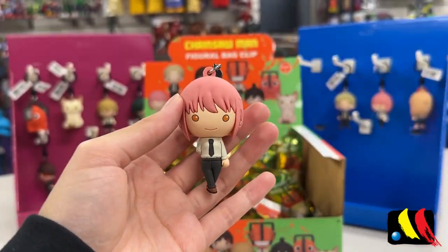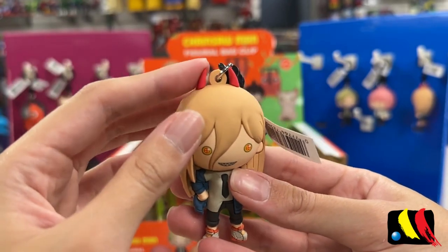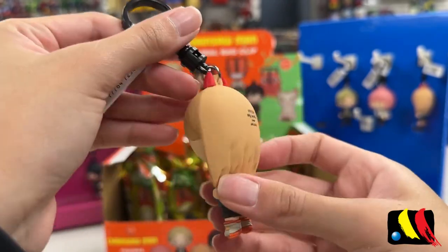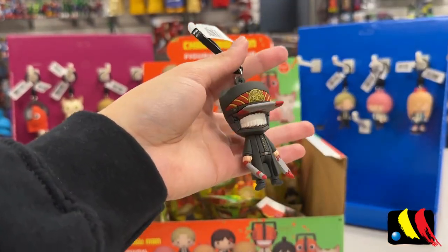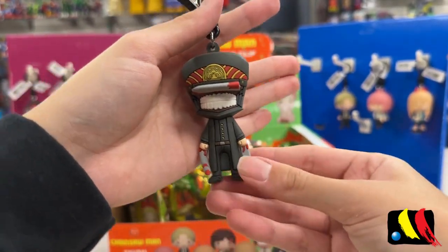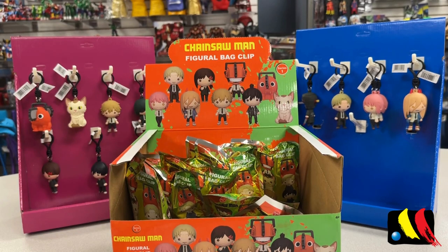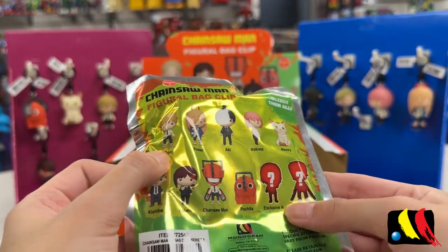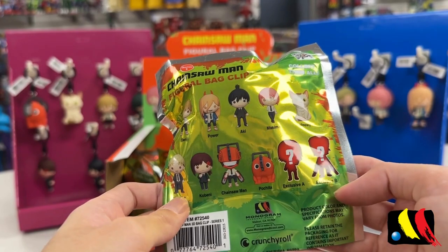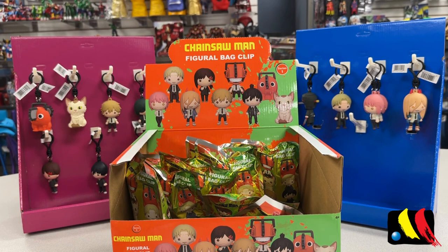Our next blind bag — another Makima. We have another Power — look at the cute little devil ears. And we have our Exclusive B Chase! I don't actually know if we're missing anybody from this collection. We already have Denji, Power, Exclusive A Chase, and Exclusive B Chase — so I think we've already completed the collection! So early on — I'm so surprised. But we have nine more blind bags to go, so let's just go through it fairly quickly.